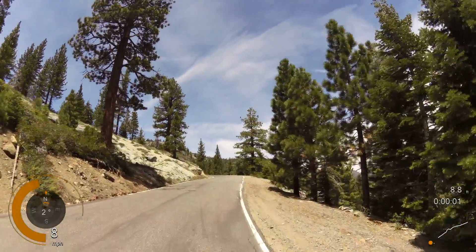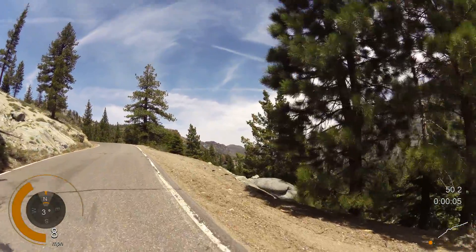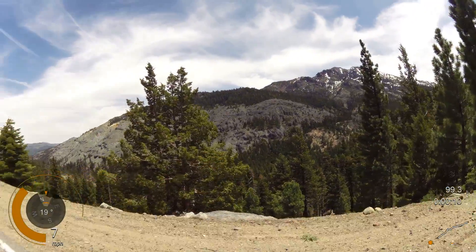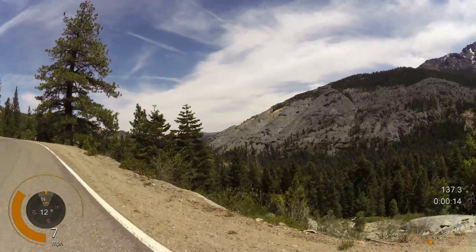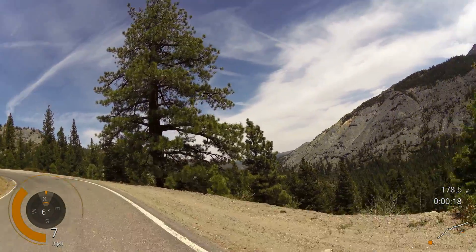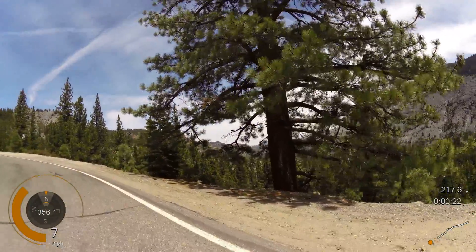1,170 feet gained — we're in the switchback section now. Dramatic Sierra views. Looking back towards the route that we just came up, Ebbets Highway 4.